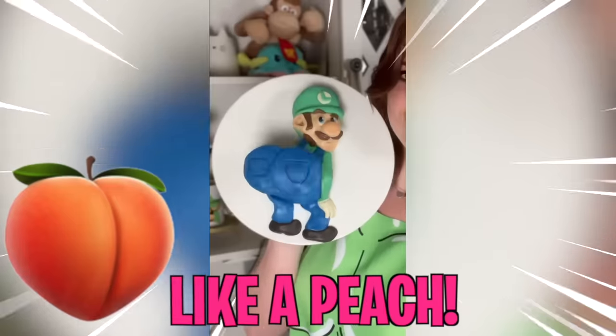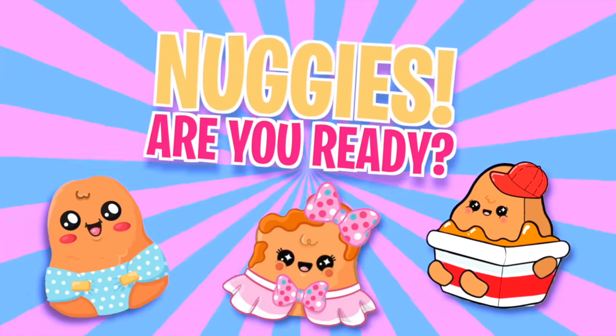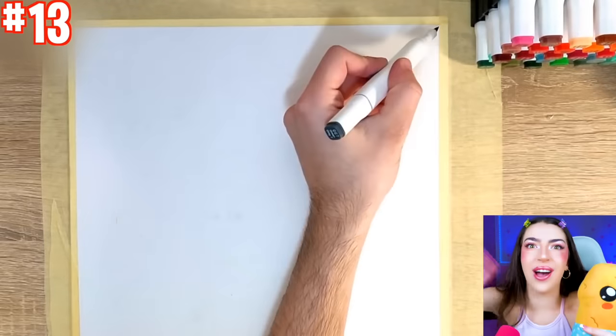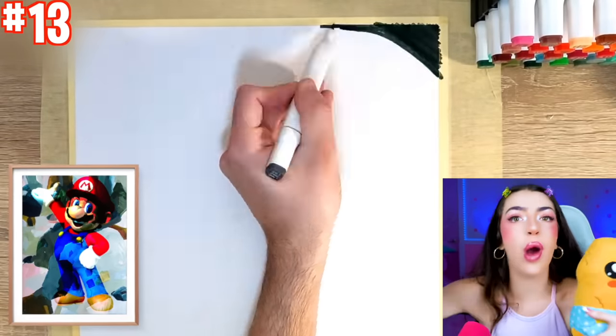It's jiggling like a peach! You are not ready for today's Anything Like You episode! Nuggies, are you ready? Baby Nuggie, you're not ready for this really cool Super Mario art! Look, we're already making something right now!